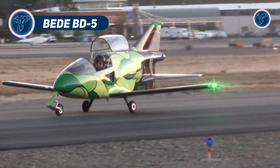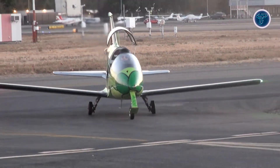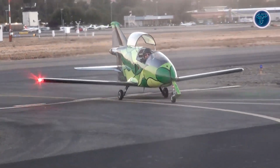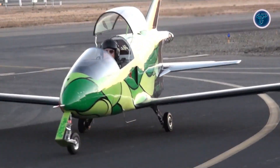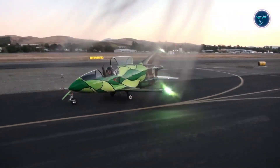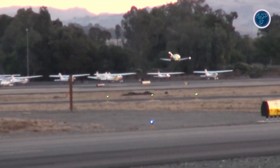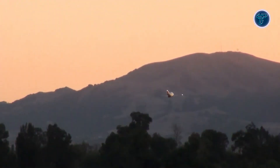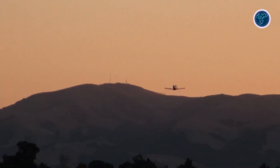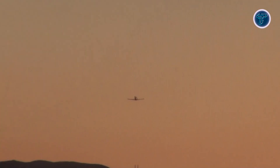The Beed BD-5 is a legend among microjets, blending sleek design with jet-powered thrills. This single-seat wonder shrinks the high-speed flight experience into a frame just over 12 feet long, offering enthusiasts a taste of fighter jet fantasy. Its lightweight kit construction invites builders to craft their own aerial masterpiece, while its impressive cruising speed turns heads wherever it flies. With a wingspan under 20 feet, the BD-5 dances through the skies with precision, proving that size doesn't limit performance.